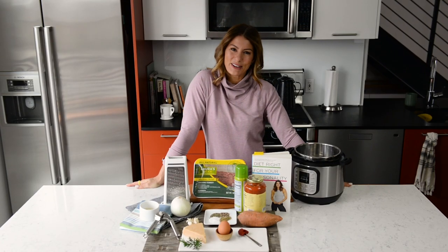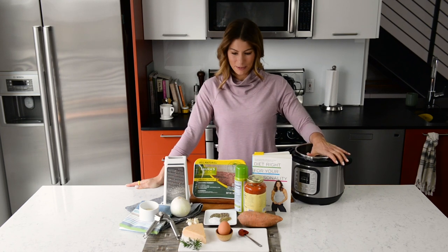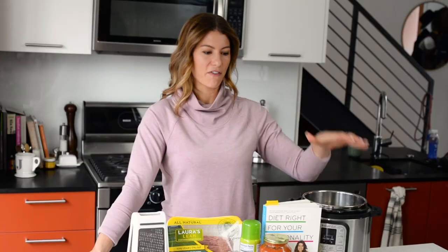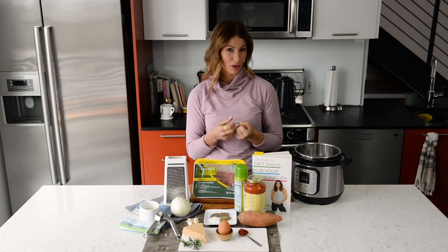Hey guys, it's Jen — welcome to my home! This recipe is special to me because it was one of the first recipes I made from start to finish that helped me get over my fear of cooking. It can be really intimidating in the kitchen, especially if you're not the only one eating your food.